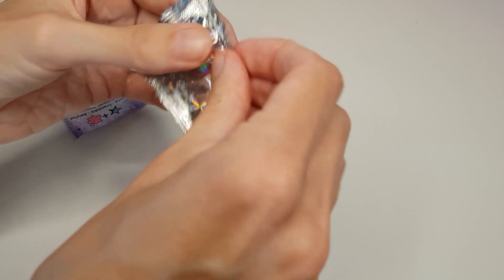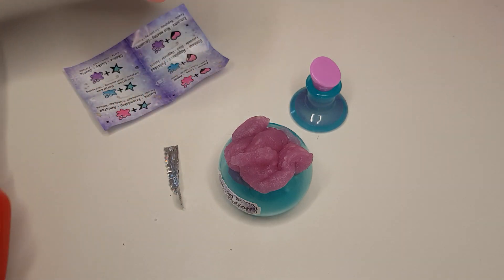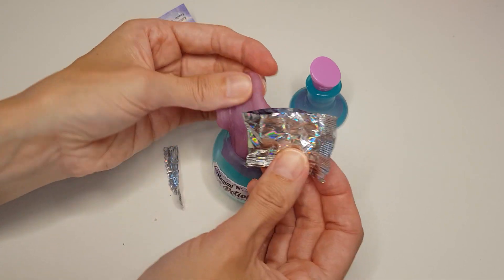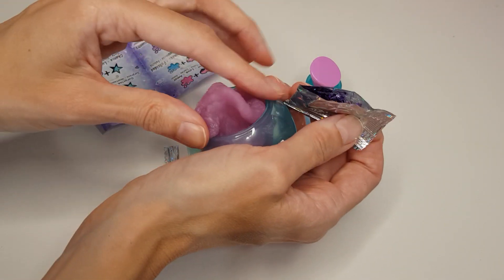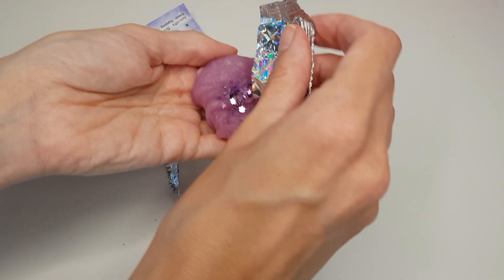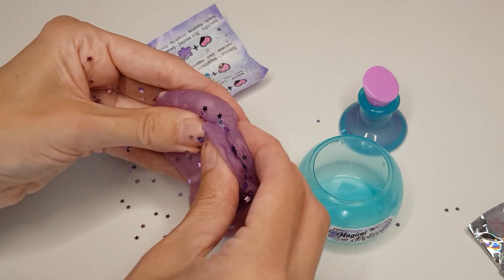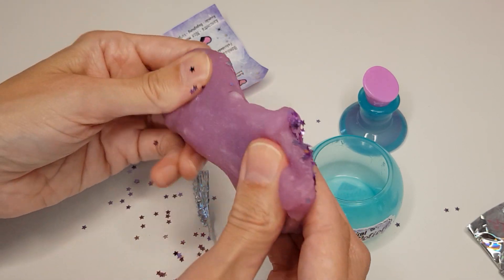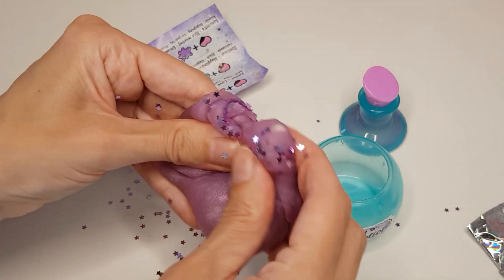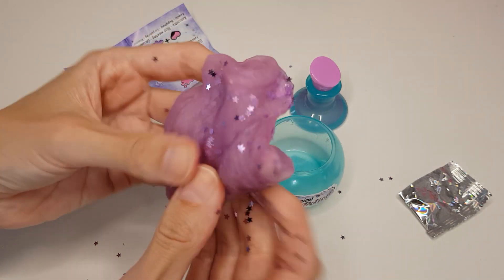Let's just see if it's in this little mystery bag. Let me see what our fortune will be — if we can get it open. There are little stars in there! I think the combo of this slime and the mystery bag will reveal our fortune. So we've got pink or purple slime, I think.